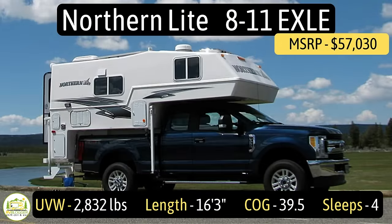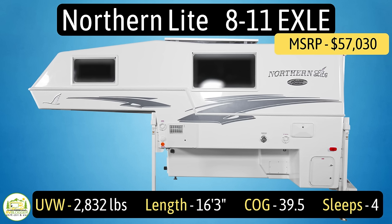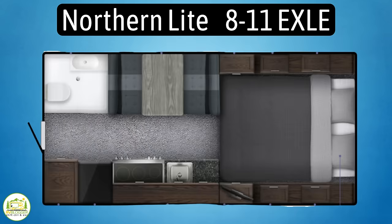This truck camper is the Northern Light 811 EXLE and it fits on a three-quarter ton short bed truck. The unloaded vehicle weight on this camper is 2,832 pounds. It measures in at 16 feet three inches, and the center of gravity on this truck camper is 39 and a half inches.